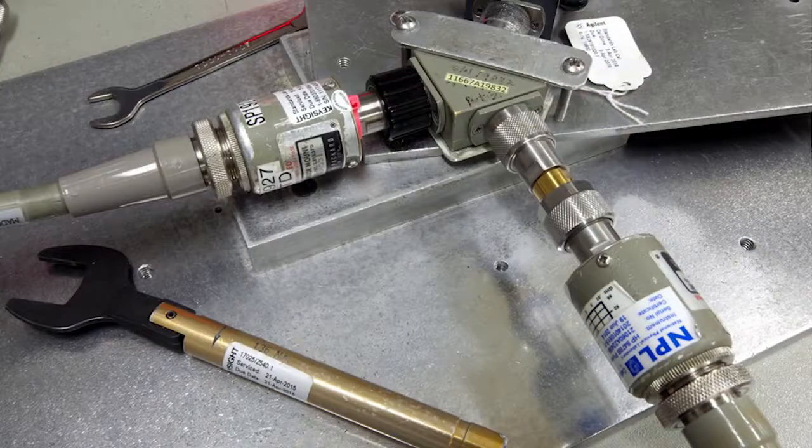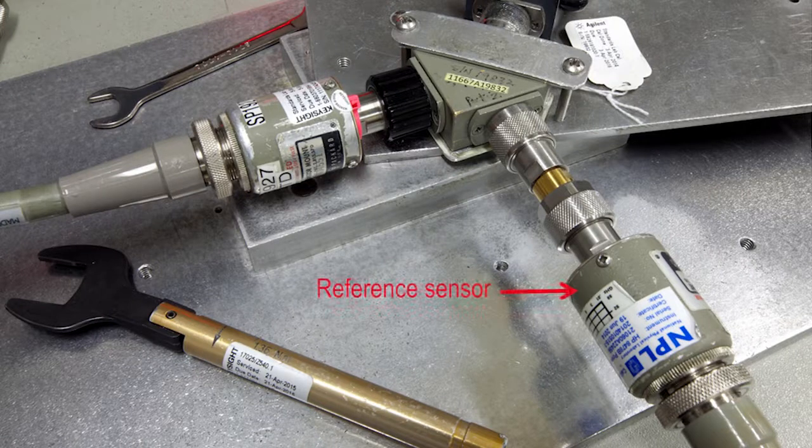This is a resistor combiner, and you can see the reference sensor which was calibrated by NPL, and then the sensor under test on the other side of the resistor combiner. This is how you get the very lowest measurement uncertainty. Let me show you how this all works out.